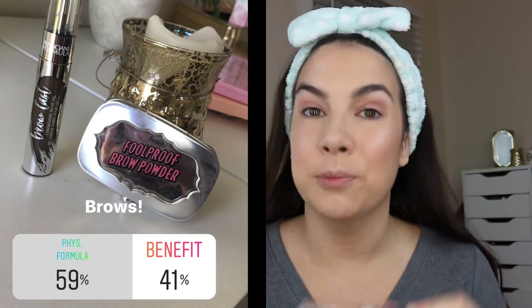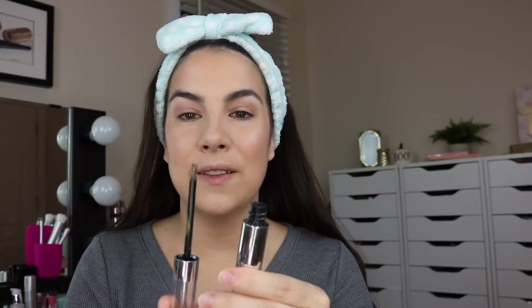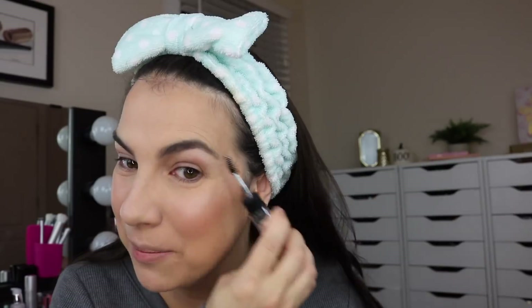For brows, I put a new Physicians Formula product called Brow Last — a long-wearing brow gel — against the Benefit Foolproof Brow Powder. Brow Last won 59 percent to 41 percent. It's got a little brush tip with a very creamy, almost mascara-looking formula. I'm using the spoolie first to brush through the brows, then I can see the nice little angled tip underneath. It does scare me a little — the sheer amount of product on here.